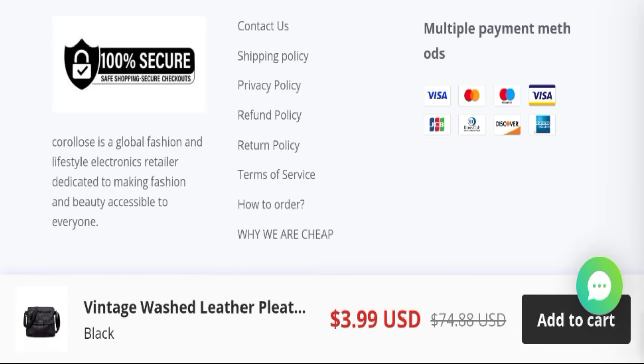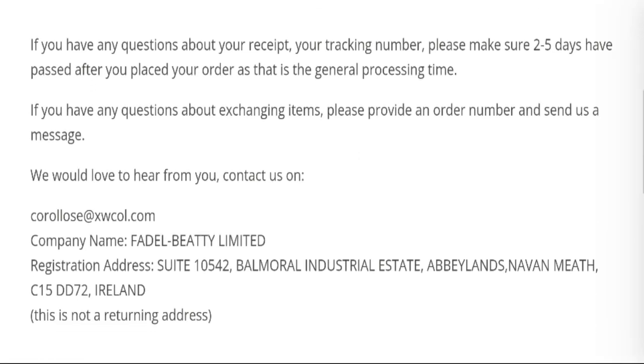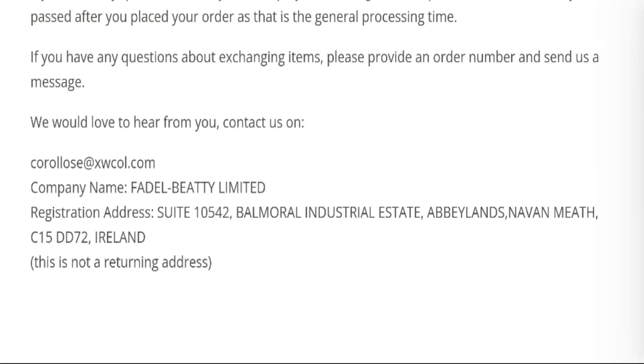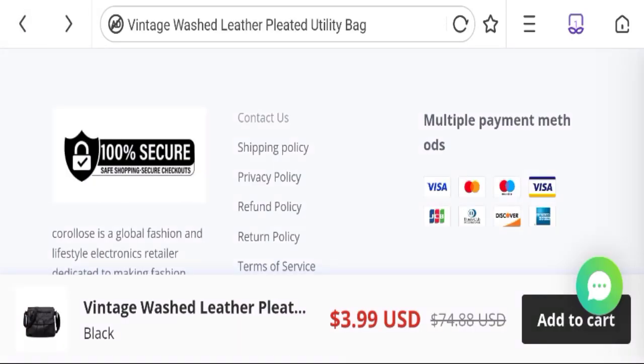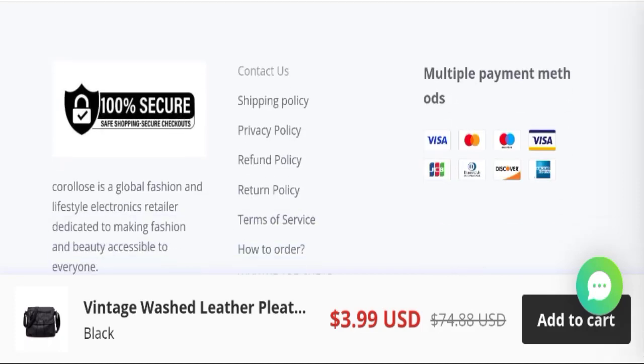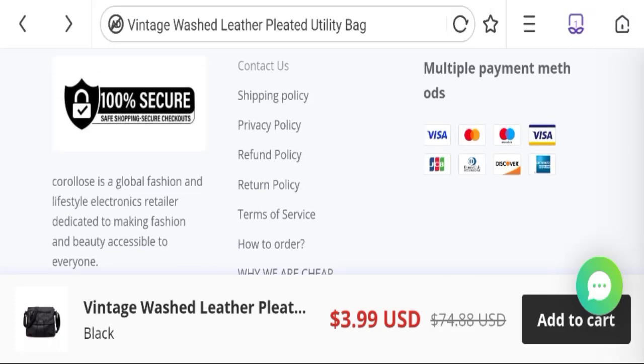Now talking about the contact details — click here to the contact us page. You can see they have mentioned the email address and company address. The email address matches with the domain name, which is a good sign. Now talking about the social media presence: no social media accounts are available on the site, which is a very bad sign.